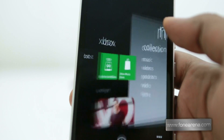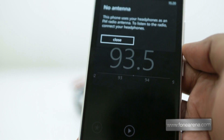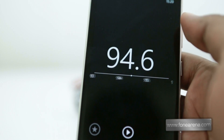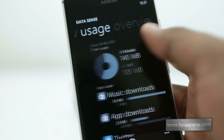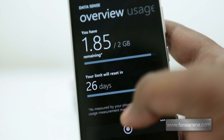Coming to Windows Phone-specific improvements, which will be available to all WP8 devices, we have got the much-needed radio app inside the Music plus Videos hub and it works exactly like the WP7 radio. And then we have got the Data Sense app for data usage monitoring and control, which previously used to be carrier dependent.